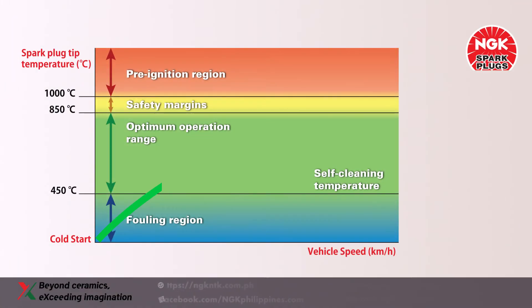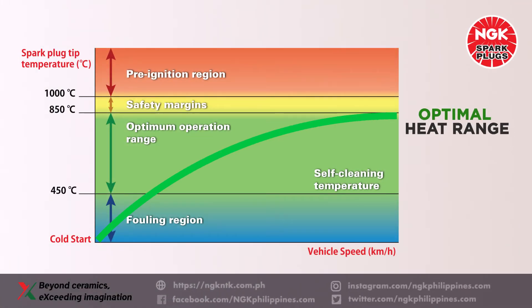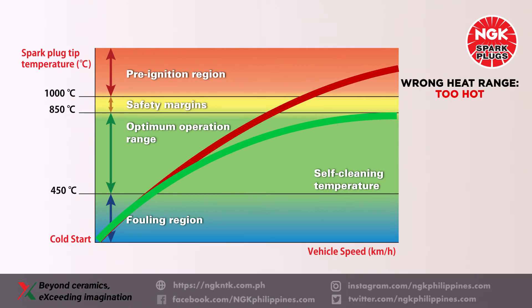In order to maintain efficient operation, the firing end of the spark plug must be kept within a certain temperature range. The lower threshold of this window is a firing end temperature of 450 degrees Celsius — the so-called self-cleaning temperature. Above this temperature threshold, the carbon particles that have collected on the insulator tip are burned off.